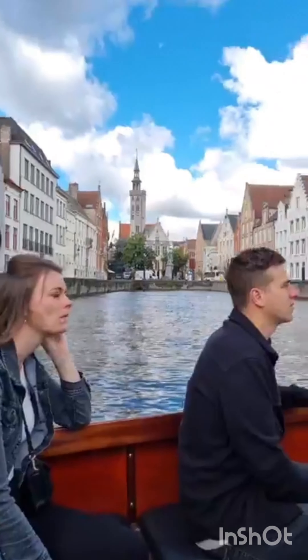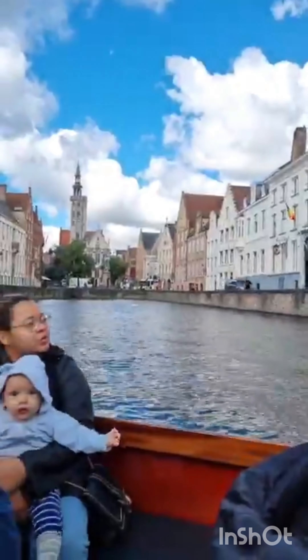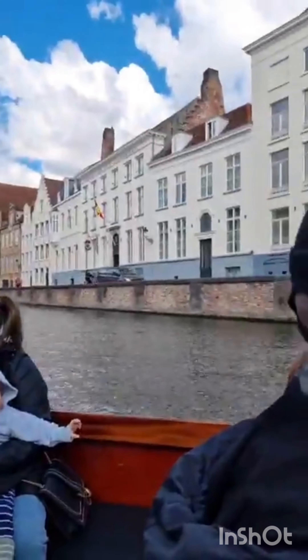So here in front of us is a very nice example of the typical step-gable houses. And then right next door, a very nice example of how not to build your house in the historic city centre.